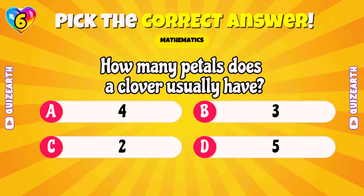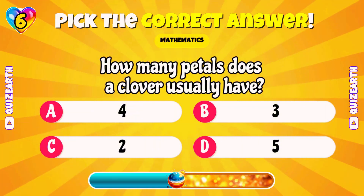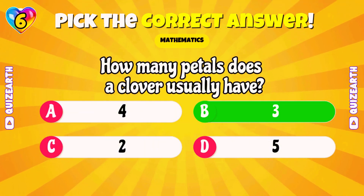How many petals does a clover usually have? Incredible! 3!